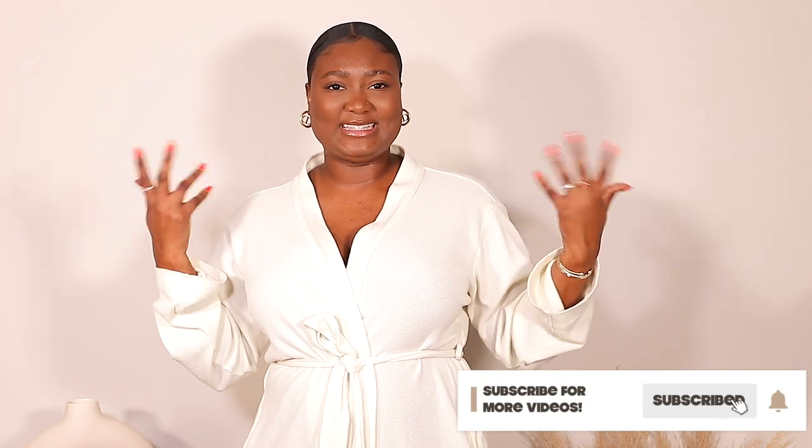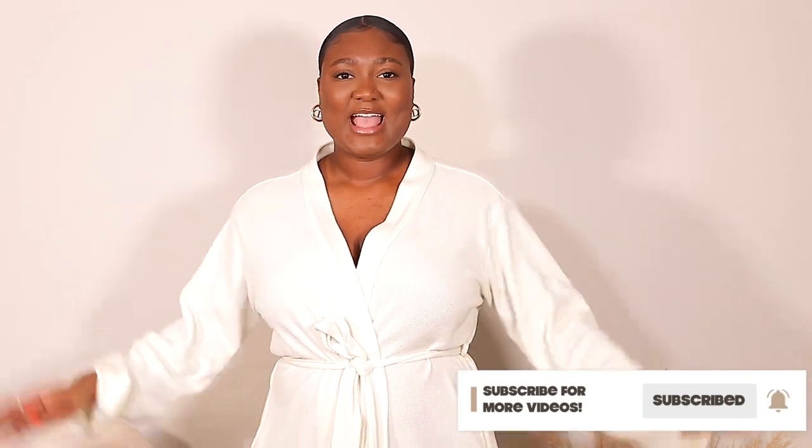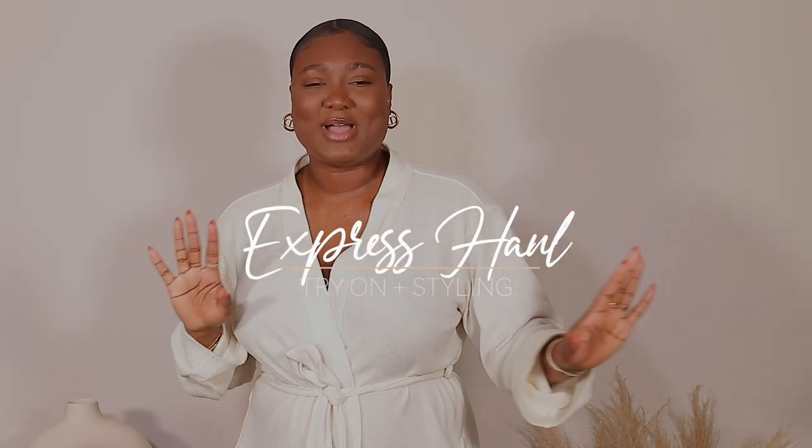Hi guys, welcome back to my channel. My name is Diaphne. If you're new here, welcome, and thank you for clicking on today's video. As you can see, I'm in my robe — that's because today we have an Express try-on haul.